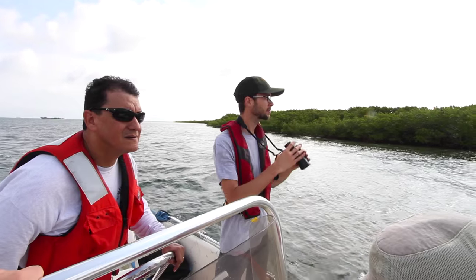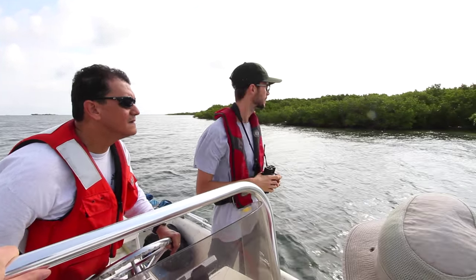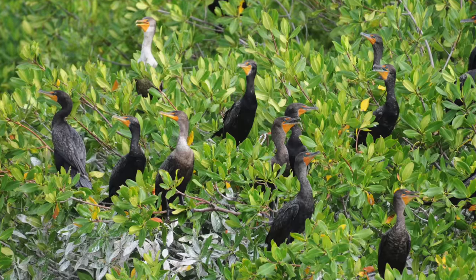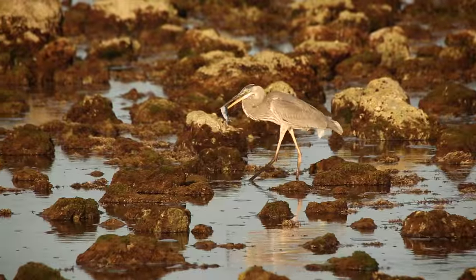Our office is charged with monitoring vital signs within Biscayne National Park, and colonial birds were one of those vital signs. The primary colonial nesting bird in Biscayne is the double-crested cormorant. We also have great blue herons and the color morph the great white heron, as well as great egrets, some white ibis, and little blue herons as well.